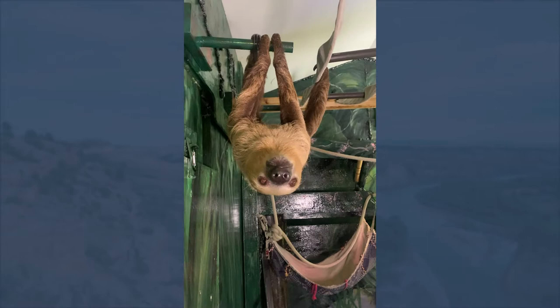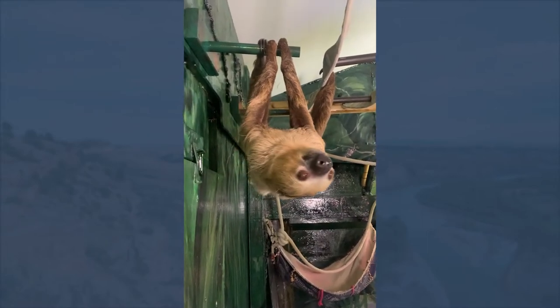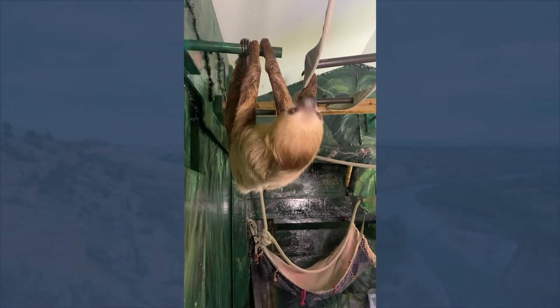In fact, that's their defense mechanism — they hang in the tree, they sleep for 20 hours a day, and they're built to look like a clump of leaves so they can hide from predators while sitting up in the tree.